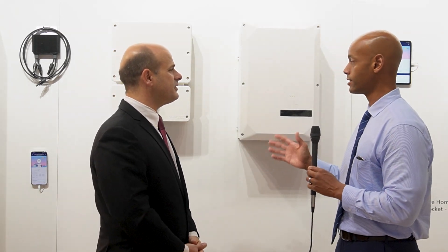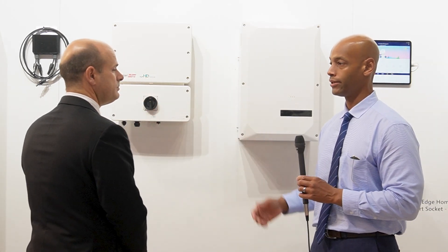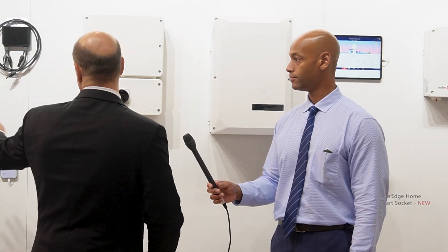What is a typical whole home backup configuration? We've covered most of it so far: we've got PV, we've got storage, and we've got the backup interface.